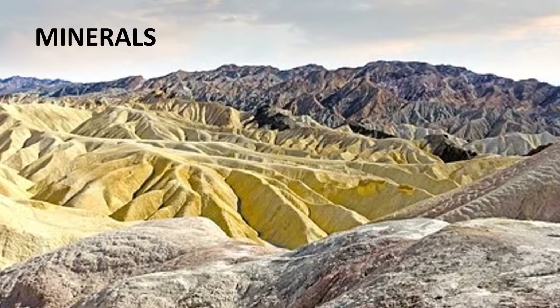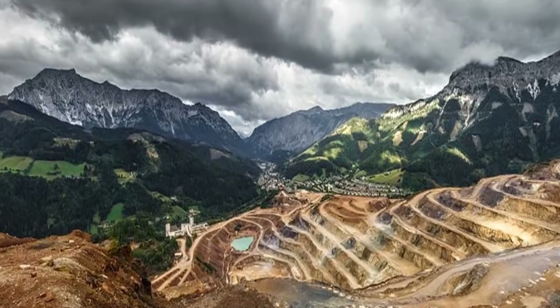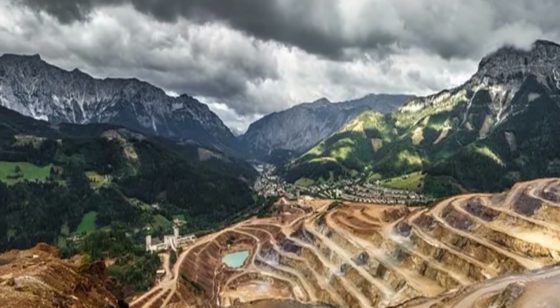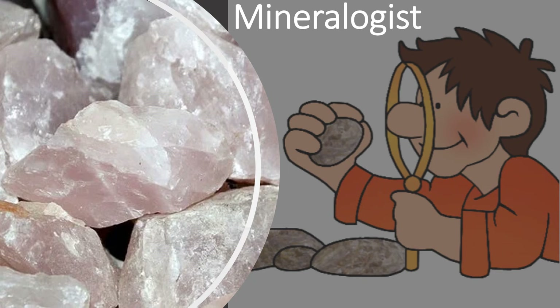Minerals are found in rocks, sands, and soils. They are found on the earth's surface as well as deep underground. Minerals have different shapes, sizes, and colors. Mineralogists are those who study about minerals.